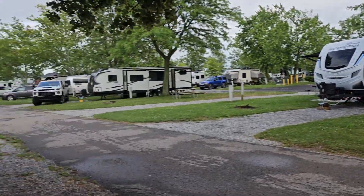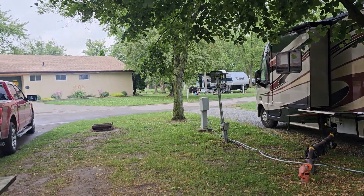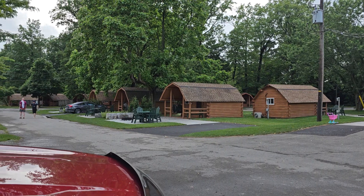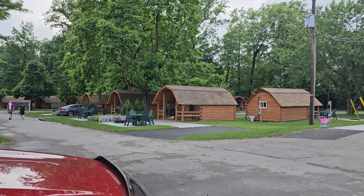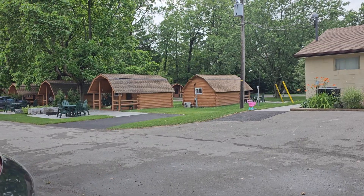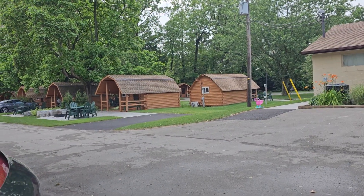Here we are at KOA Holiday, Niagara Falls. Thanks for watching — don't forget to subscribe, share, and like. Enjoy yourselves and we'll see you on the road. Before I go though, here are some more cabins. There's a lot going on — there are some tent areas also, but I'm not going to walk up that way right now. So we'll see you around. Thank you.